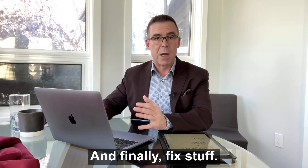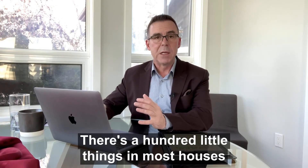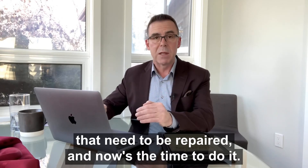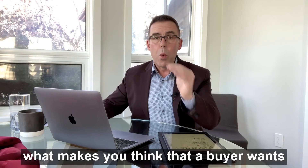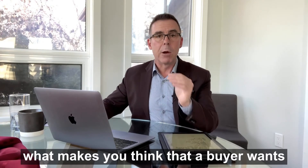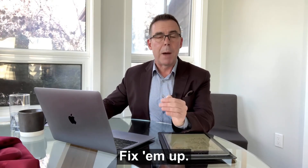And finally, fix stuff. There are a hundred little things in most houses that need to be repaired, and now's the time to do it. Think about this — if you don't want to do it, what makes you think that a buyer wants to buy those problems? Fix them up.